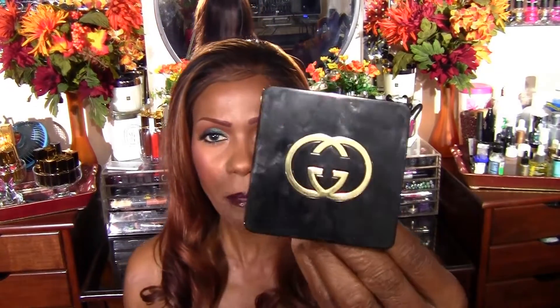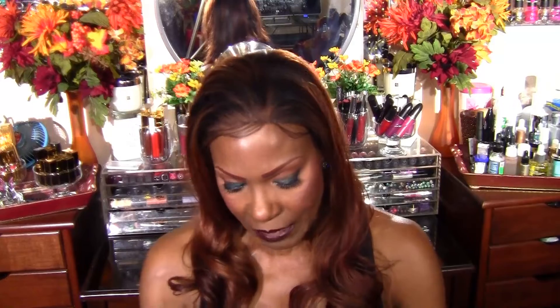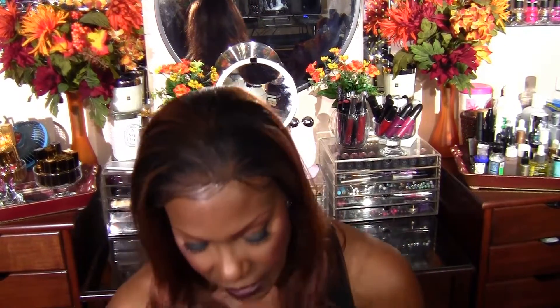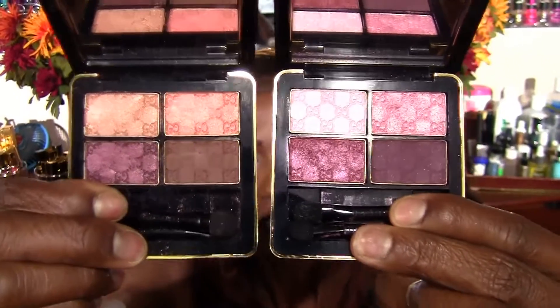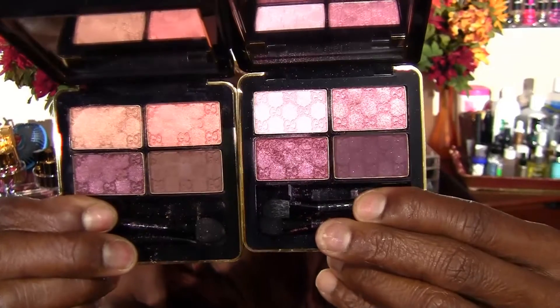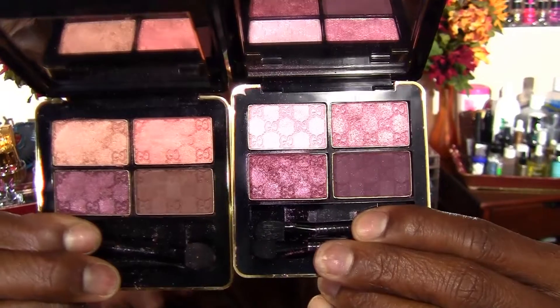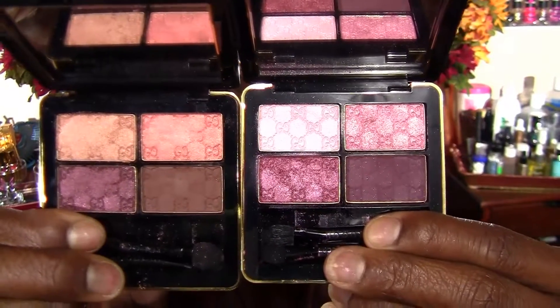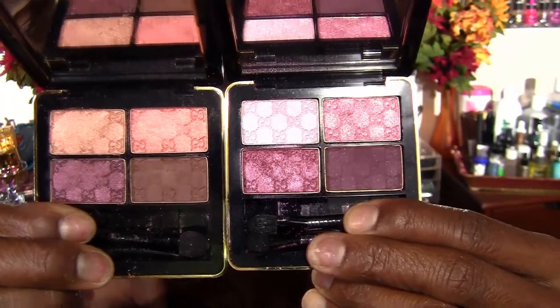Now of course I have to show you a comparison. This is another palette by Gucci and this one is called Pink Flamingo. I didn't want to swatch it because this video would be too long. This is Pink Flamingo and this is Autumn Fire. But these two burgundy colors are different. The formula is a satin, but the colors are just slightly different in each palette.